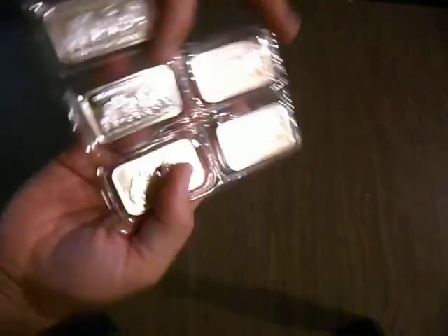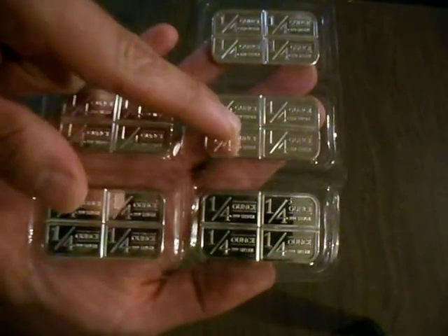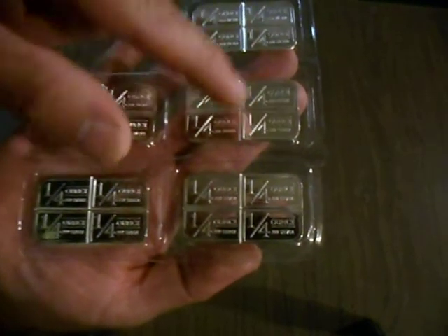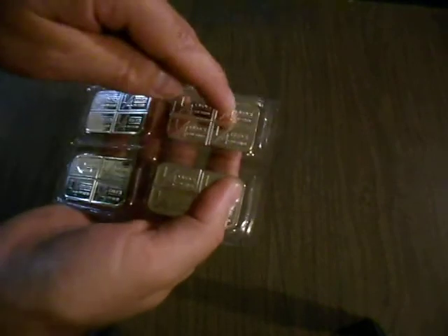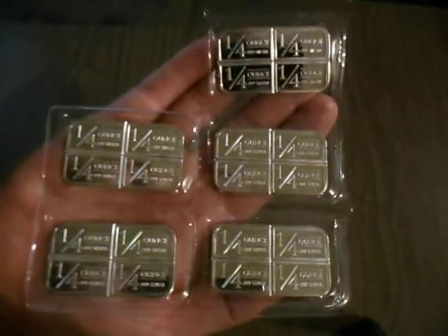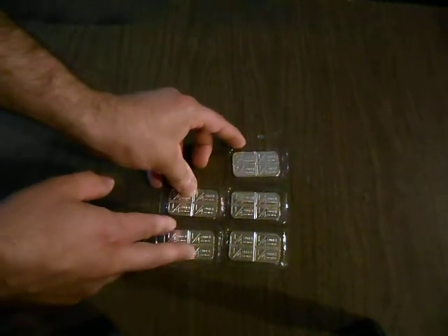Here, I just picked these up today — these are called stagecoach bars, considered a barter bar. They're designed so you can literally break these bars in half or in quarters, and you have a quarter ounce per section. I picked up five of those just this evening on Friday — not a bad purchase.